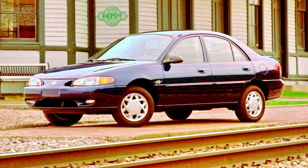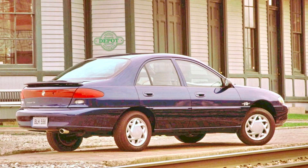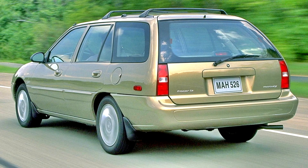The third generation Tracer was again offered in 4-door sedan and 5-door station wagon configurations, with the Escort hatchbacks withdrawn altogether. The Tracer was largely distinguished from the Escort by its front fascia and taillamps, along with model-specific wheel covers.